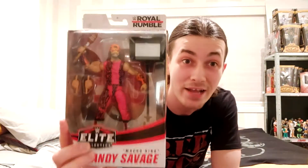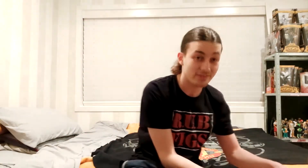We have the Elite Network Spotlight Series Matt Hardy — Target exclusive, I believe. And this one I think is a Walmart exclusive: the Royal Rumble Macho King Randy Savage. That pin will definitely stand out amongst all the other Macho Man figures.